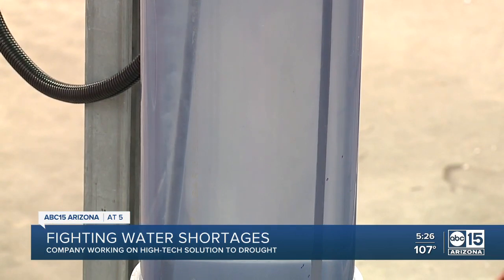We only have a limited amount and we need to protect what we have. For Impact Earth, Jorge Torres, ABC 15, Arizona.